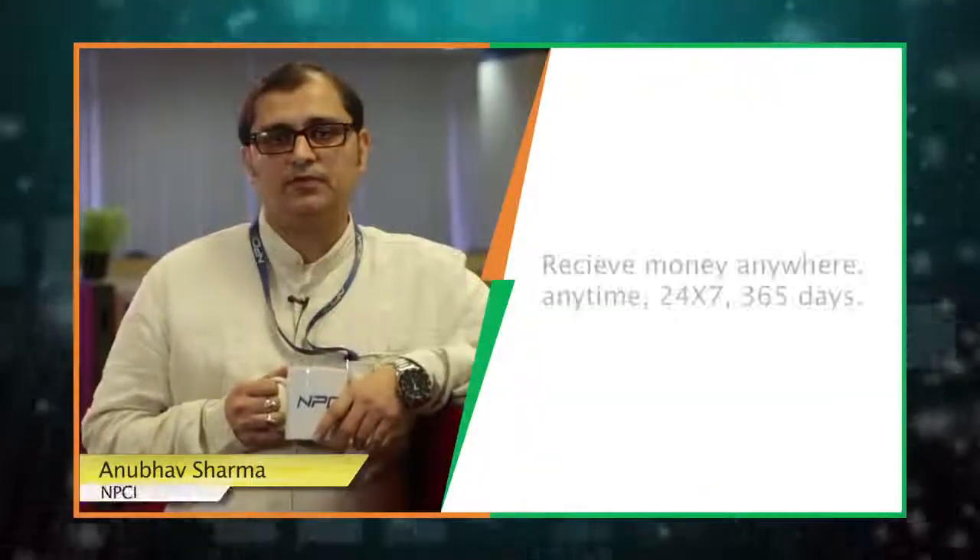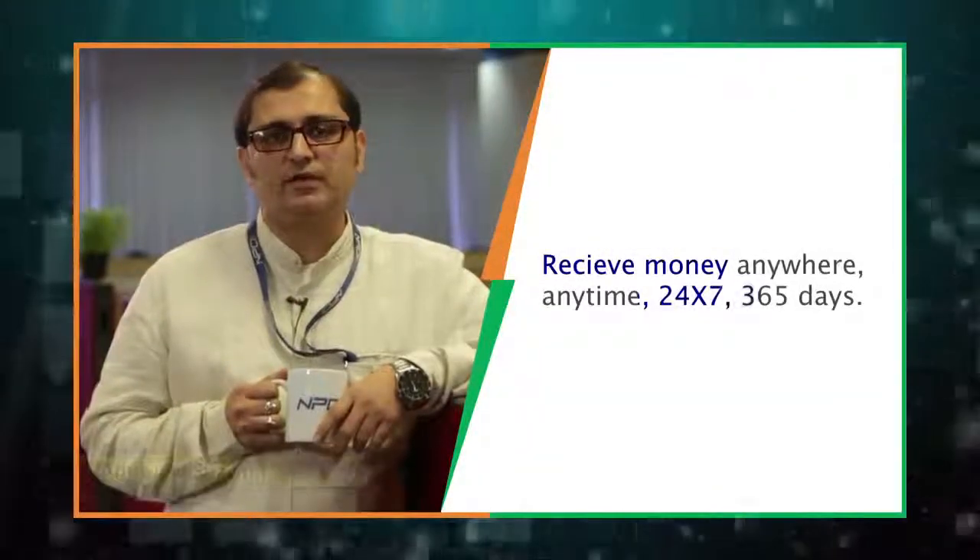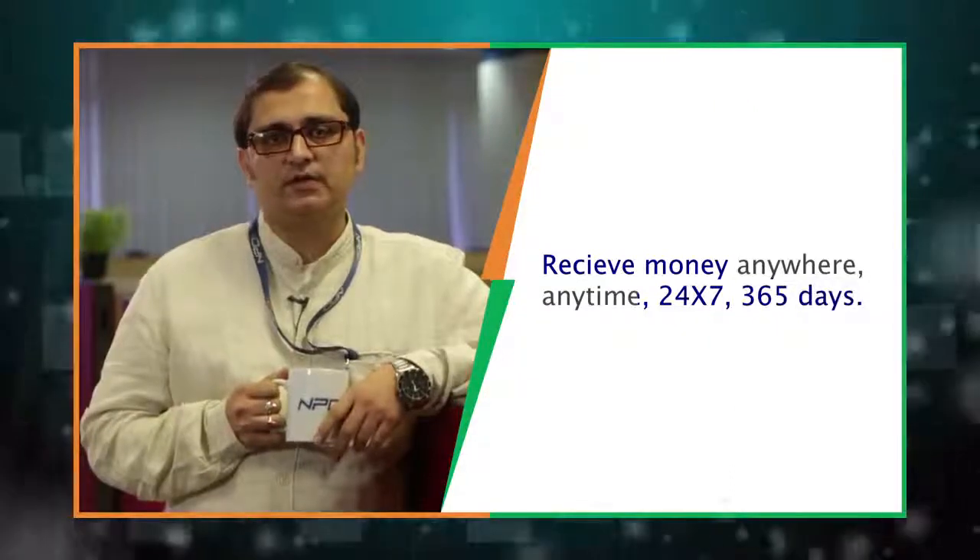Using Bheem, you can now send and receive money 24 over 7, 365 days of the year. There are no holidays.